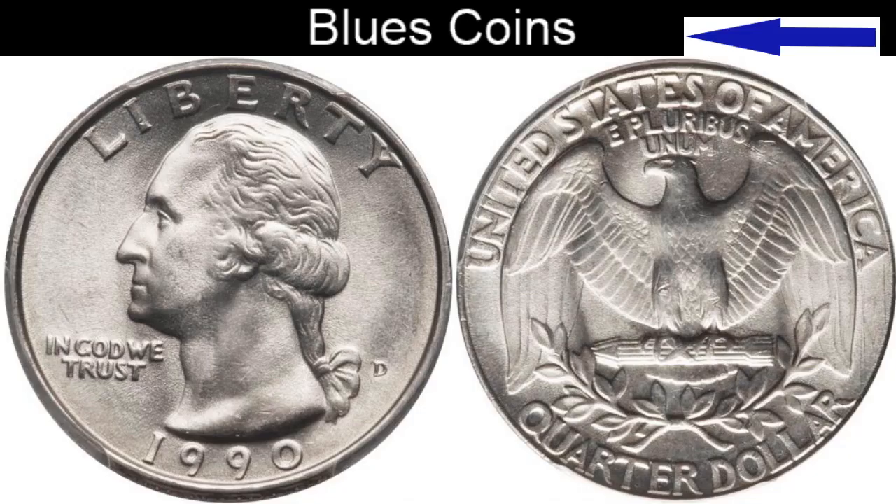Washington Quarter, 1932 to date. But we're going to concentrate on 1932 to 1998, because in 1999 they had a reverse die change to the state quarters. That moved on to 2008, and then in 2009 the District of Columbia and the U.S. Territories came. Starting in 2010 the America the Beautiful set started. So for today's illustrations we're going to be talking about the quarter up to 1998.